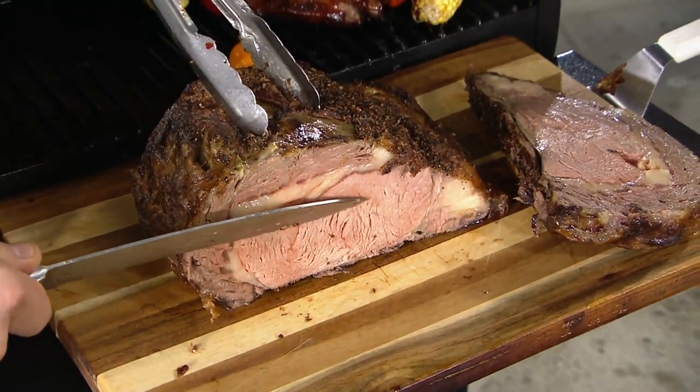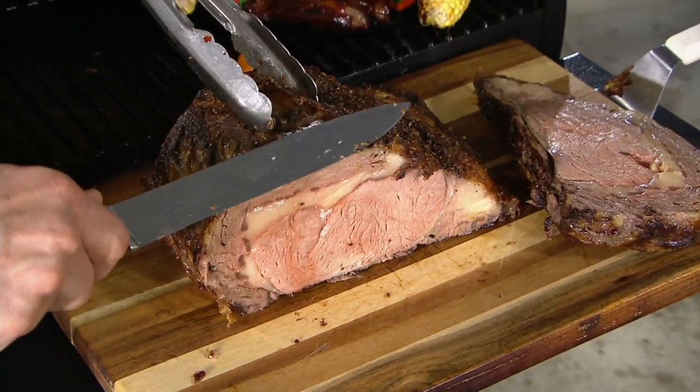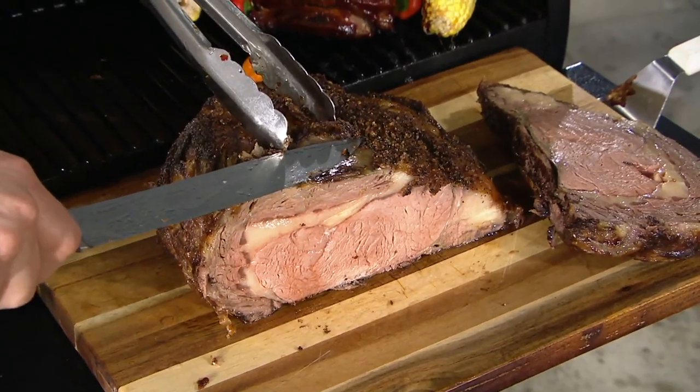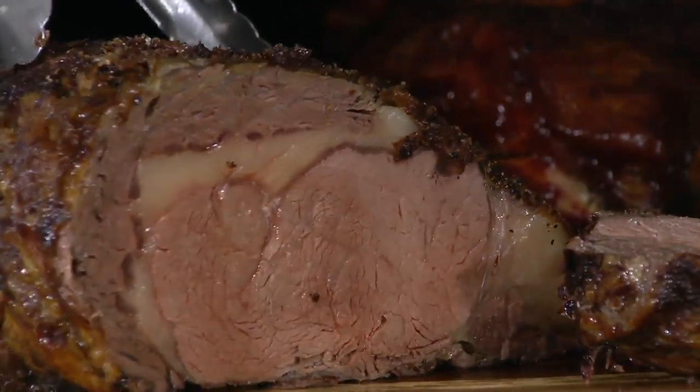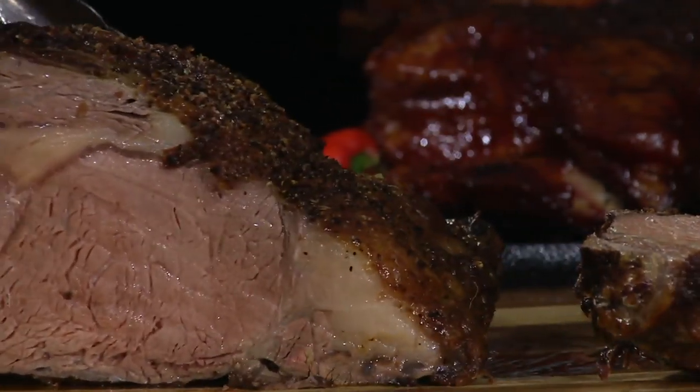Capacity, not a problem. Ease of use, it's all there. And it's all done with the Traeger Homestead.